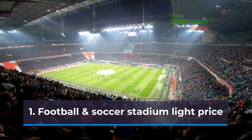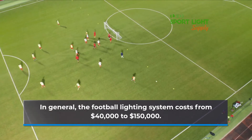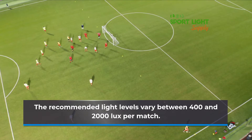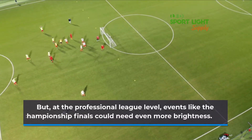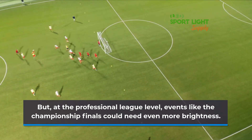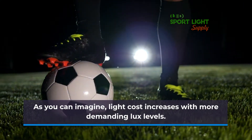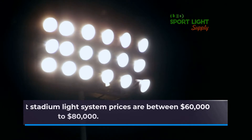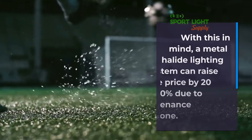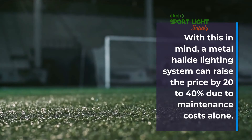Football and Soccer Stadium Light Price: In general, the football lighting system costs from $40,000 to $150,000. The recommended light levels vary between 400 and 2,000 lux per match. But at the professional league level, events like the championship finals could need even more brightness. Light cost increases with more demanding lux levels. Most stadium light system prices are between $60,000 to $80,000. A metal halide lighting system can raise the price by 20–40% due to maintenance costs alone.